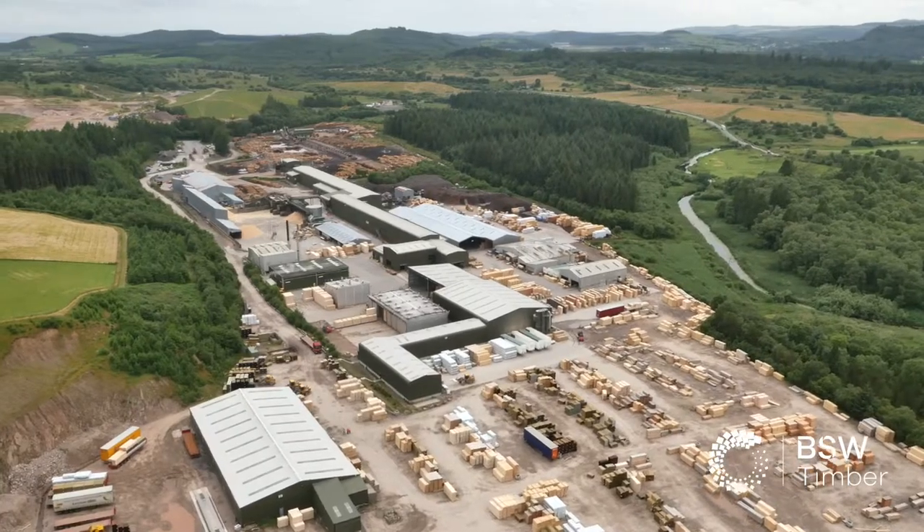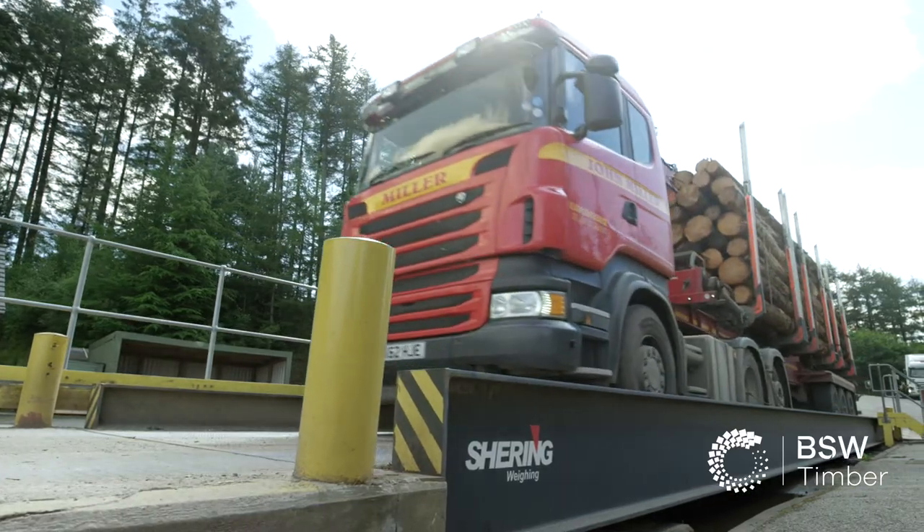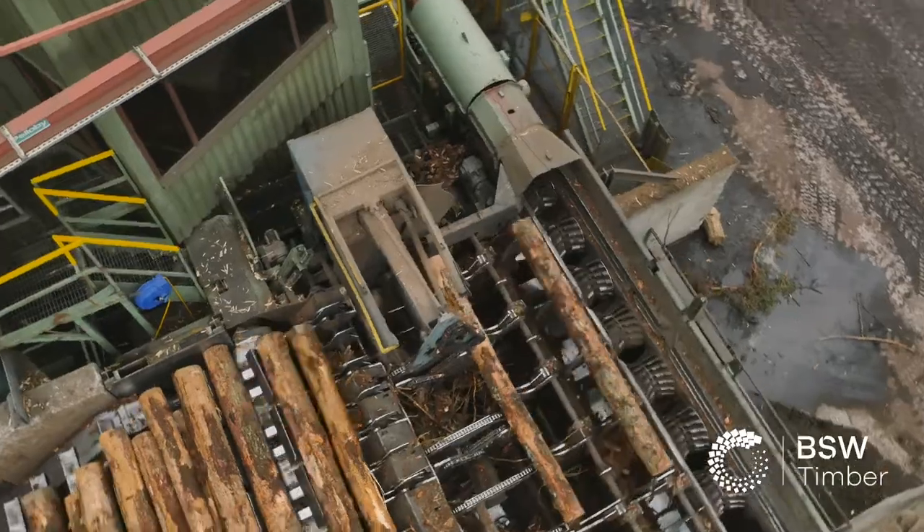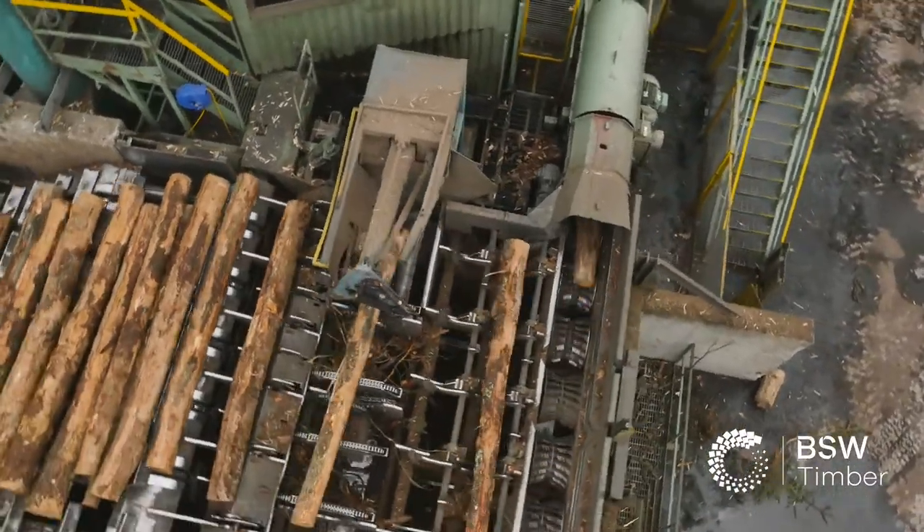My name is Robert Lammott. I'm the primary operations manager at Delbretty Sawmill. We take in half a million tonnes of logs a year and convert that into over a quarter of a million tonnes of sawn timber.